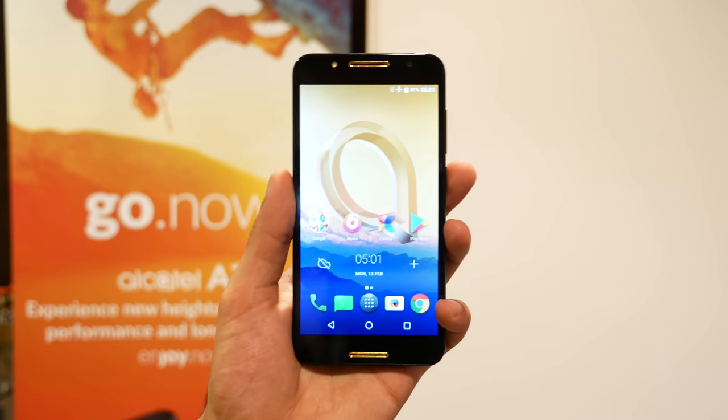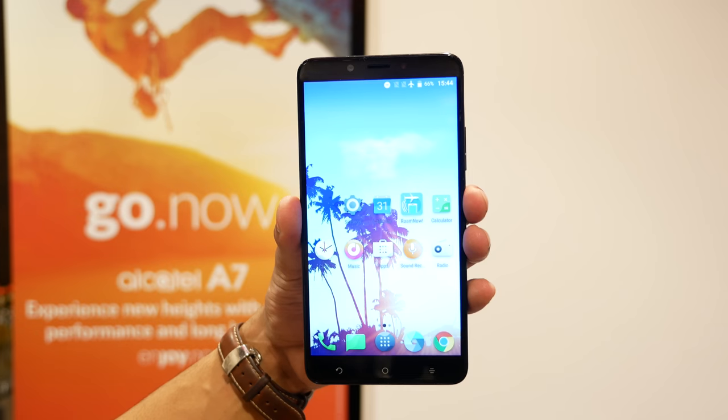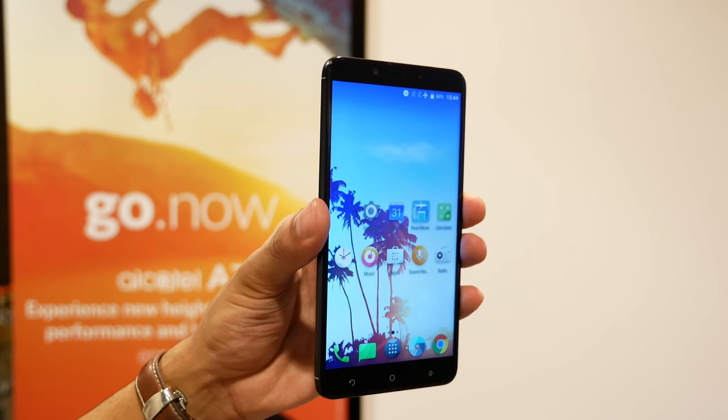A 5.5-inch display graces the front of the A7, while the A7XL jumps up to 6 inches. Both are 1080p IPS displays.